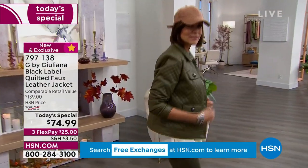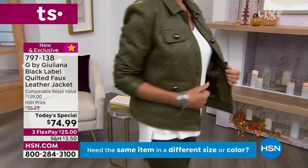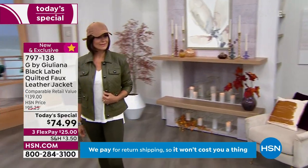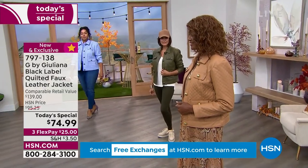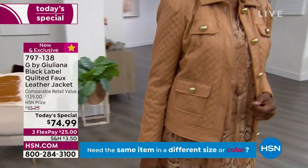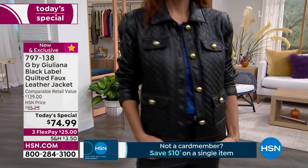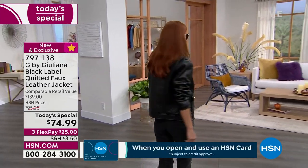Our comparable retail value on this moto jacket is $139. What we're doing today is $55 off — one day only. Donna's looking amazing. We're twinning in olive night. We've got Kenya wearing the blue violet, which is stunning, like a Wedgwood blue. We've got Ingerborg wearing it in the sandalwood, which is classy, chic, rich, and super expensive-looking. And then our fabulous model Abigail wearing it in black with the gold tone hardware.